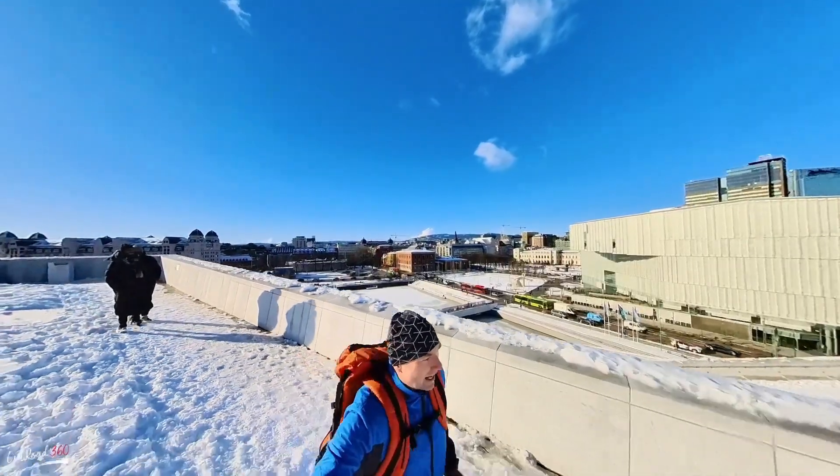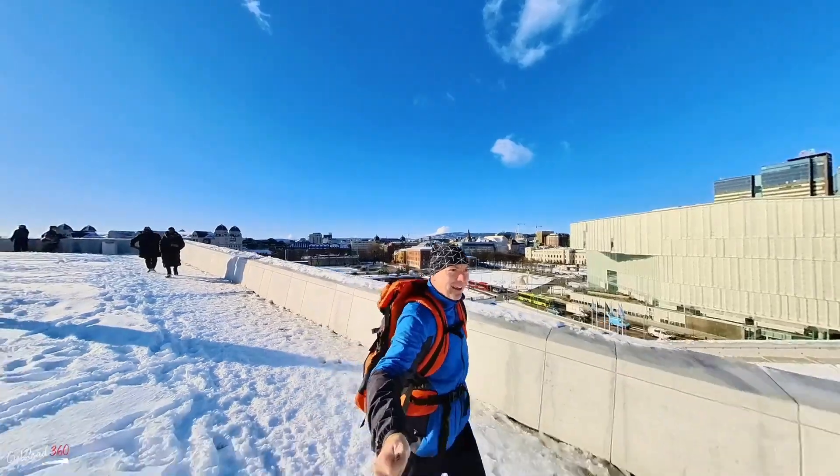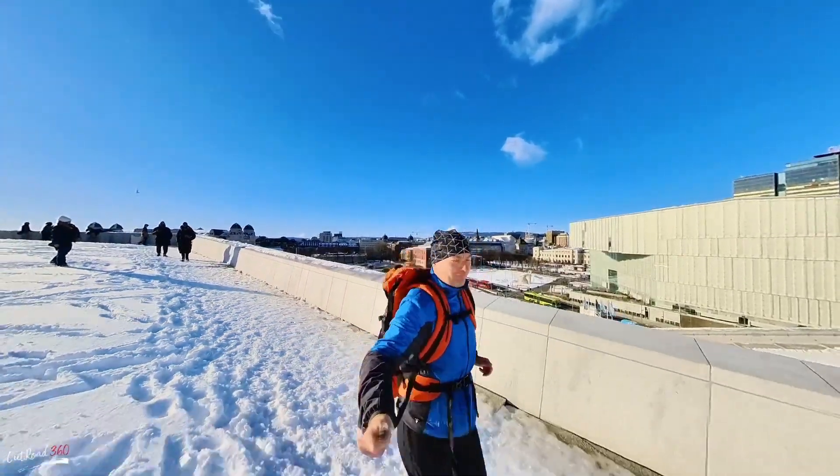Like and subscribe. It's called Outroads 360.